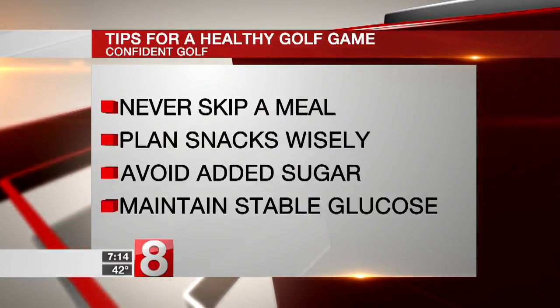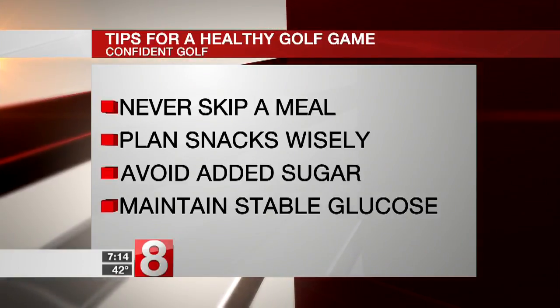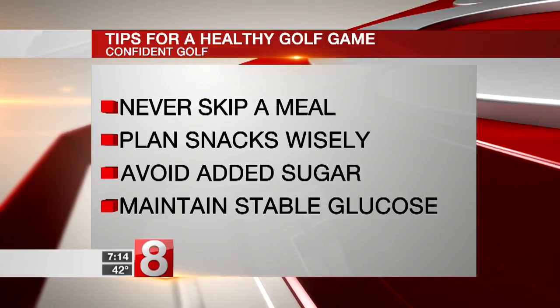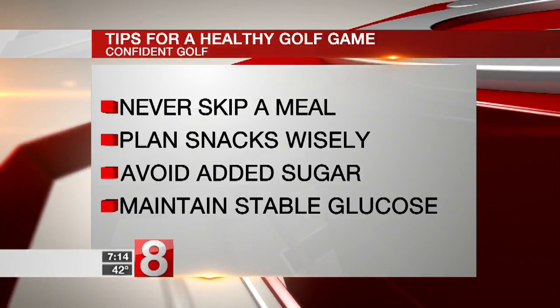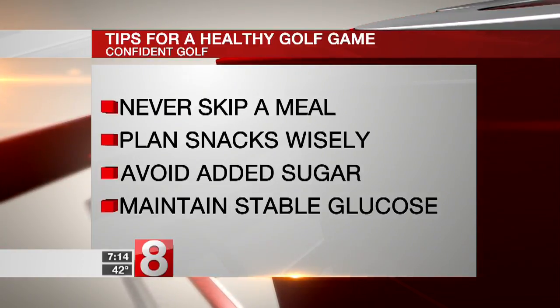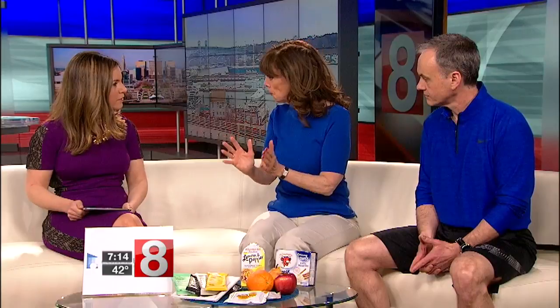Don't skip breakfast. If you're going to play, do not skip breakfast. Be sure that you have well-planned snacks to maintain those steady blood glucose levels. You'll have the focus and concentration you need to make your shot, and you'll have the physical energy.